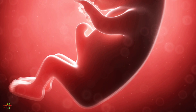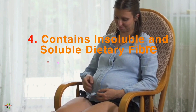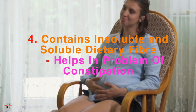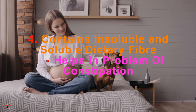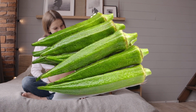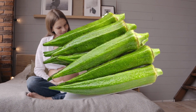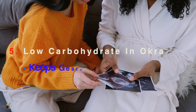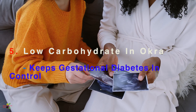Okra also has a good amount of soluble and insoluble dietary fiber, which helps you avoid a very common problem during pregnancy — constipation. Okra is also beneficial for diabetes because it has very low carbohydrates and will keep your blood sugar level in control.